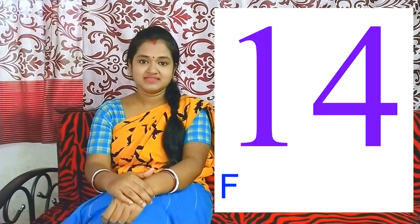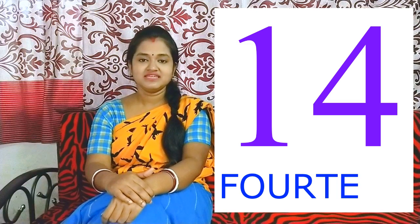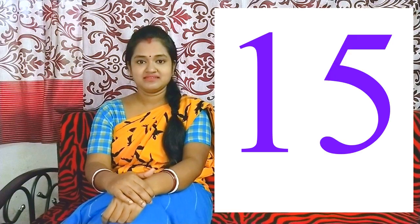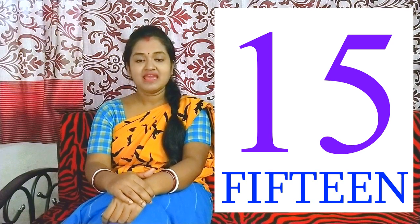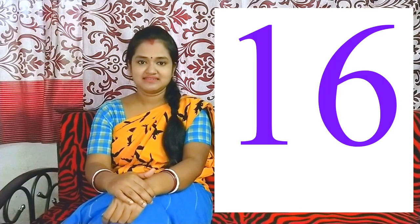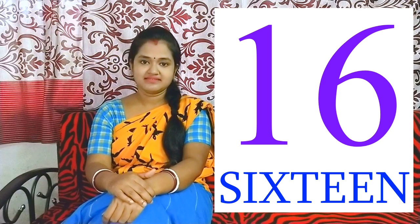14 - F O U R T E E N. 15 - F I F T E E N. 16 - S I X T E E N.